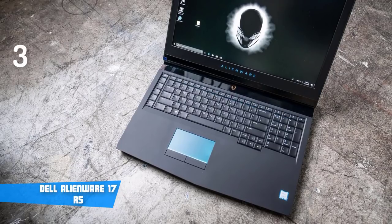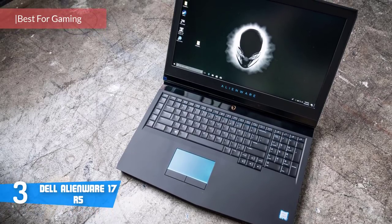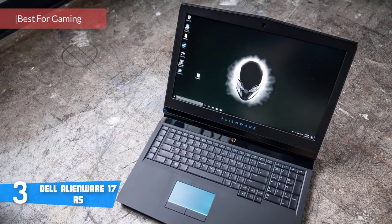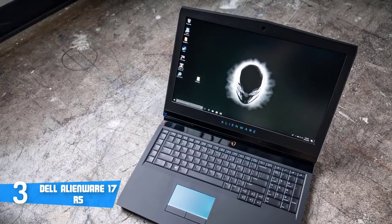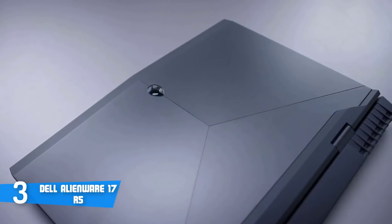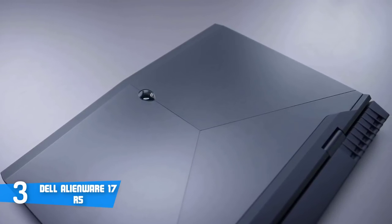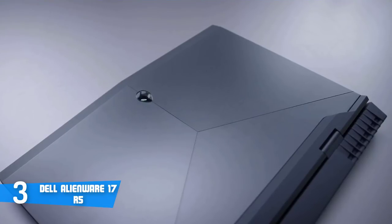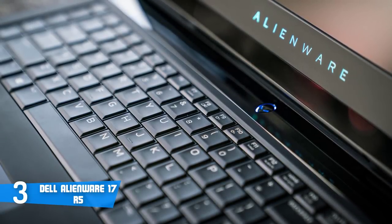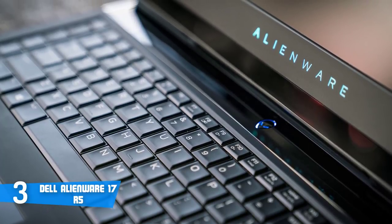Number 3: Dell Alienware 17 R5. With this laptop, Alienware reaffirms its well-earned reputation for high-end gaming performance. With a 17-inch display and a chassis weighing in at nearly 10 pounds, the Alienware is truly massive. This model is available in a standard black color, or what they call an intergalactic blackout. Alienware added even more LED zones to the battle station while making the system slimmer with its new hinge-forward design. The design is distinctly Alienware, with futuristic angles and RGB lighting everywhere you look.